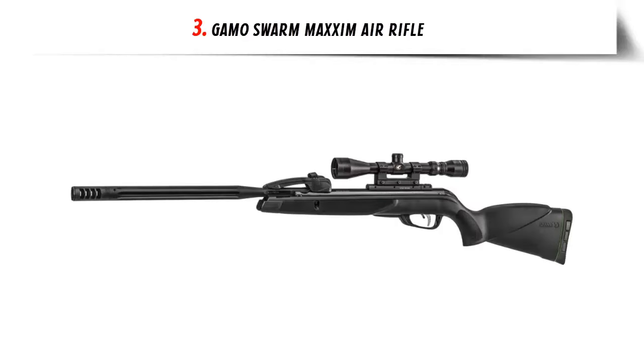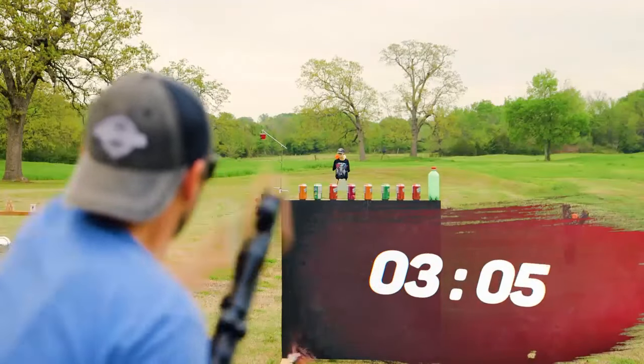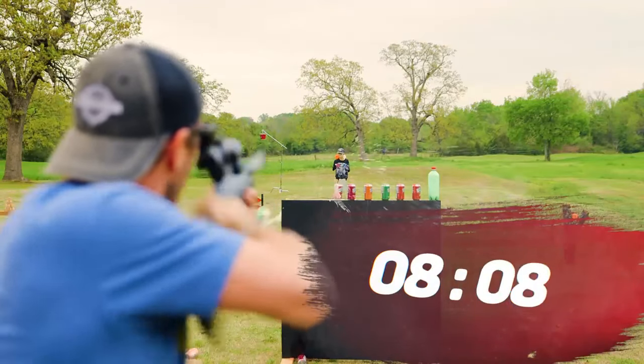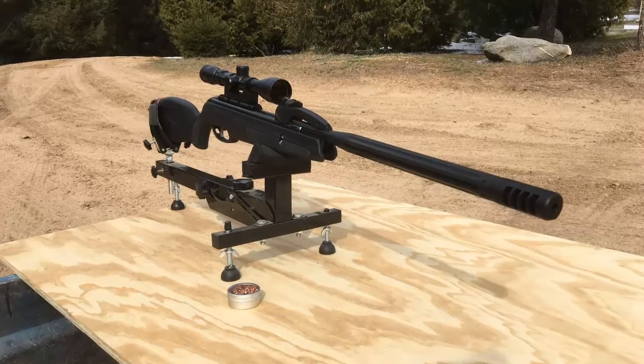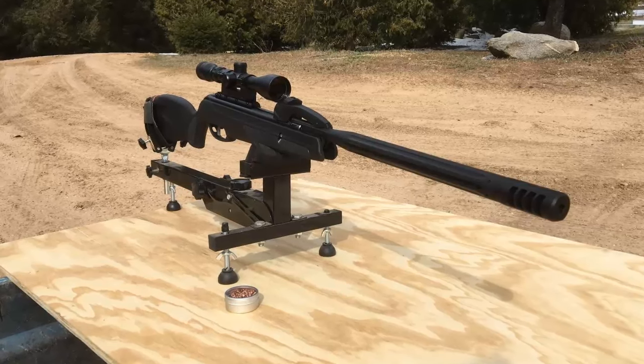Our list at number 3: GAMO Swarm Maxim Air Rifle. 10x Quickshot — a patent-pending technology that utilizes a 10-round rotary-style magazine. The GAMO Swarm Maxim includes one magazine, and additional magazines are sold separately as an accessory. Break the barrel and fire for lightning-quick follow-up shots.